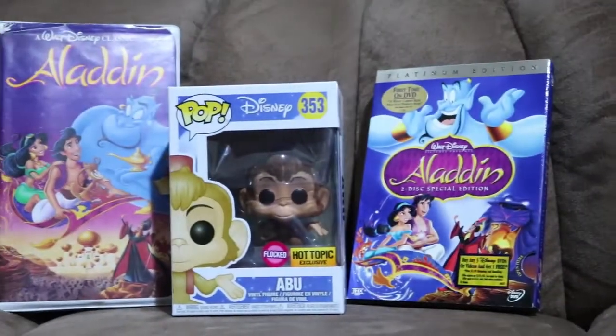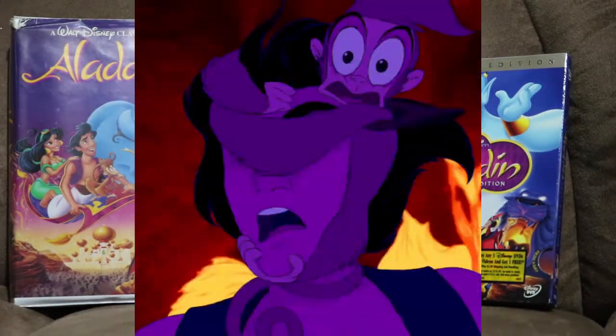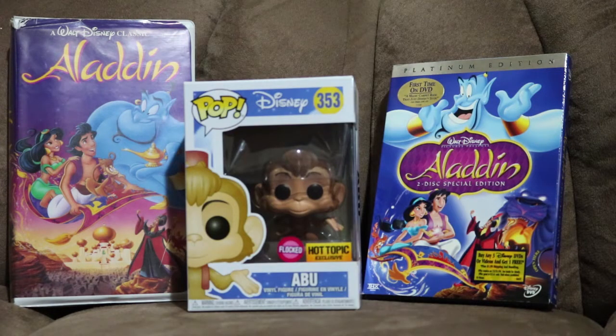Good morning, good afternoon, good evening, wherever you are in the world — welcome back, ladies and gentlemen, boys and girls, my fellow poppers. This is Pop Central 22, popping back on your screen with another one. Today we'll be reviewing Aladdin's little furry friend Abu, a flocked Hot Topic exclusive from the Disney movie Aladdin.